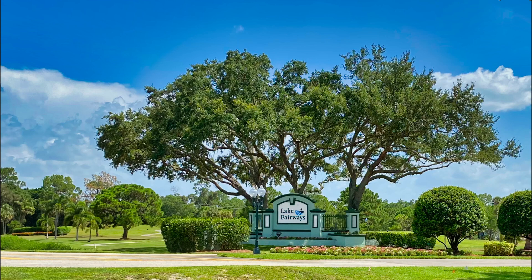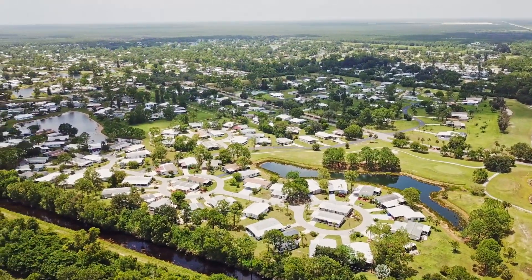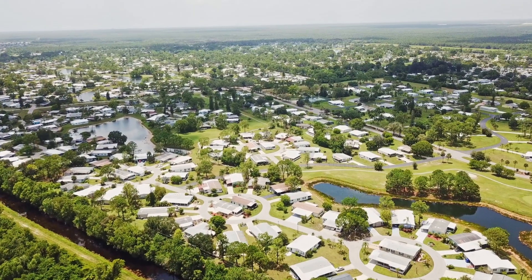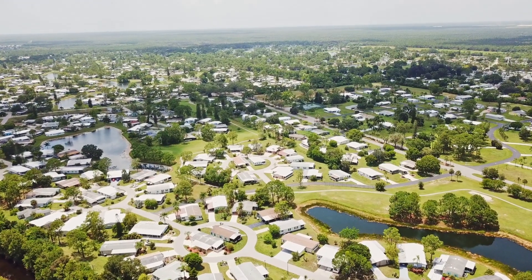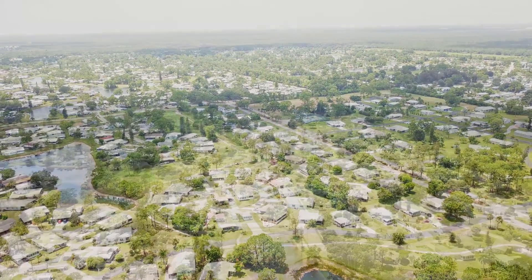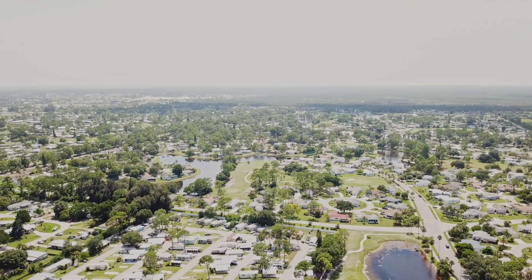Lake Fairways Country Club is a 55-plus manufactured home community owned by ELS. It features an expansive clubhouse, fitness center, community pool, tennis courts, and even a community restaurant. It is pet-friendly. Many homes have water views, and the lot sizes appear quite spacious. It has a lot layout arrangement of cul-de-sacs with homes in the center and homes on spokes surrounding it. This same layout is found in sister community Pine Lakes Country Club, next door.